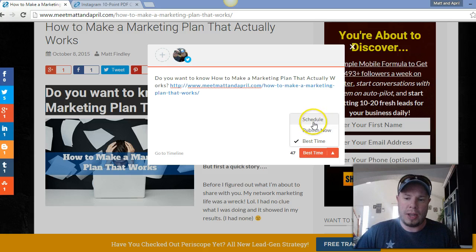You can post it at the best time, publish right now, or schedule it to a particular time if you'd like. But I like to use 'best time' because it picks the optimal time for me — I don't have to think about it, it just does it.